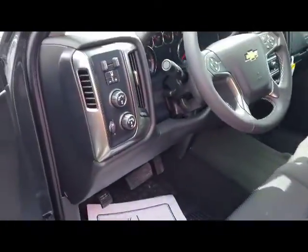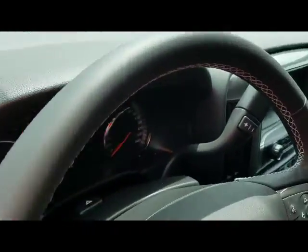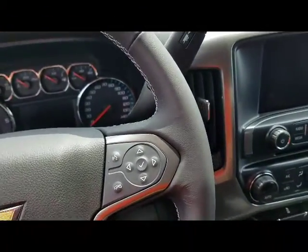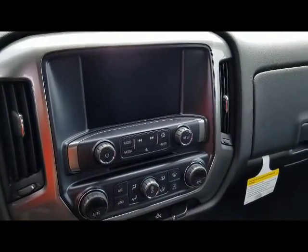It has your trailer brake controller, and it does have the tow haul gearing if you've got something to haul. It has a nice view screen and touch screen on it.